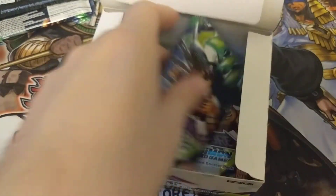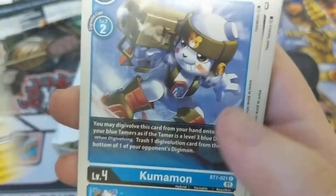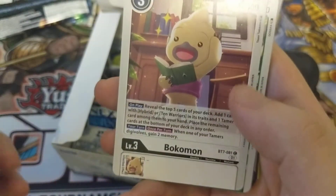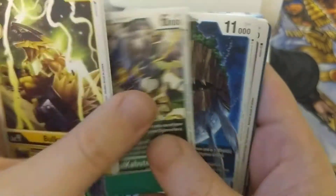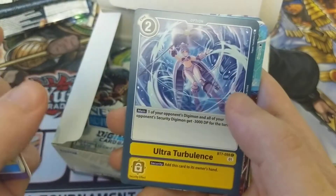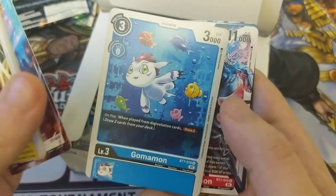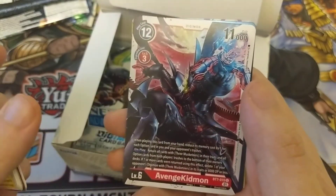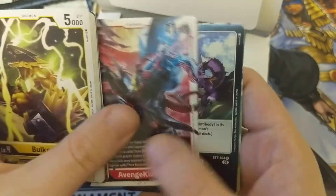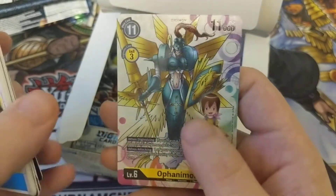Cherubimon was pretty scary in the movie when I was a kid. We got Bulkmon, another Kumamon, another Bokamon, Metal Kabuterimon, Kingwaymon, Aismon Scattermode, Ultra Turbulence, Eosmon, another Gommamon, Avenge Kidmon, Metal Cannon, and Ophanimon.